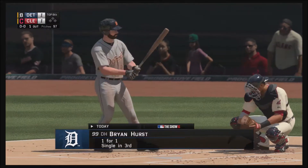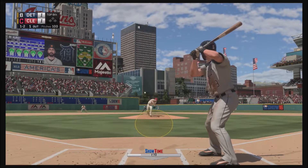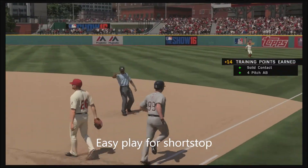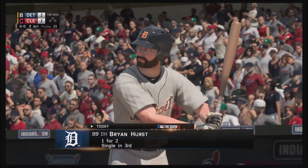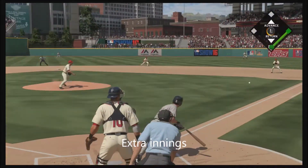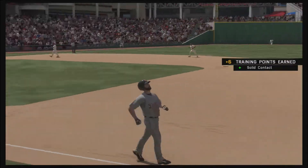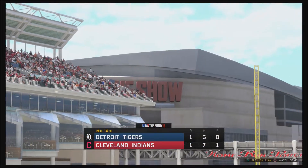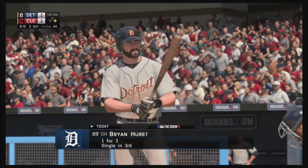Brian Hurst stands in, having reached on a walk in his last trip. On a ball and two strikes — hot shot on the ground to short, Linder is up with it, throw gets him, two down. Brian Hurst got on top of one, was a groundout victim last time. Pitch coming — here it is — to first, Rayburn comes up with it and he'll step on the bag himself, and the inning is over. Tigers go down in order; score remains tied one-to-one.